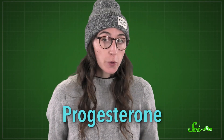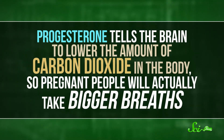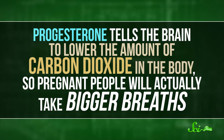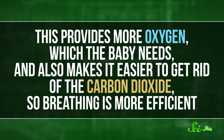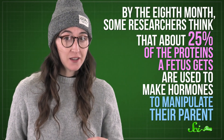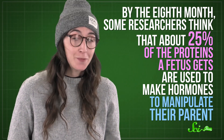And some of this stuff borders on mind control. Progesterone, for instance, is a hormone that keeps the pregnancy going and even changes how the parent breathes. This hormone tells the brain to lower the amount of carbon dioxide in the body, so pregnant people will actually take bigger breaths. This provides more oxygen, which the baby needs, and also makes it easier to get rid of the carbon dioxide, so breathing is more efficient. Clearly, the fetus has no qualms about doing whatever it needs to do to get things for itself. And by the eighth month, some researchers think that about 25% of the proteins a fetus gets are used to make hormones to manipulate their parent.